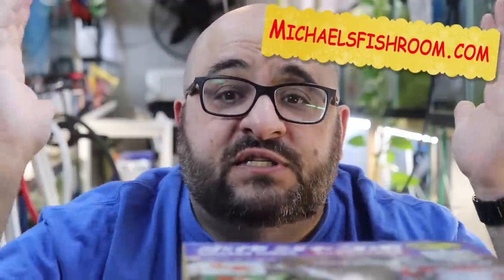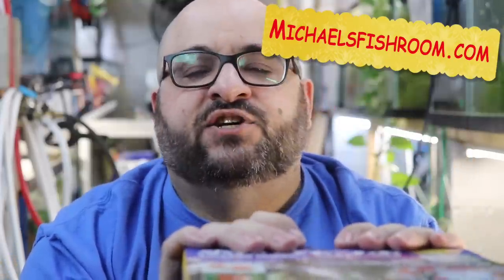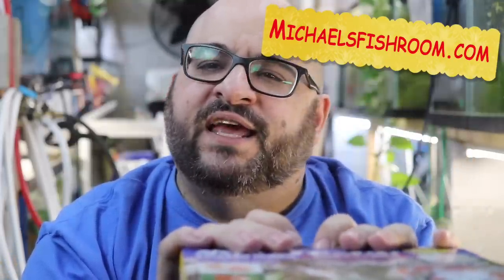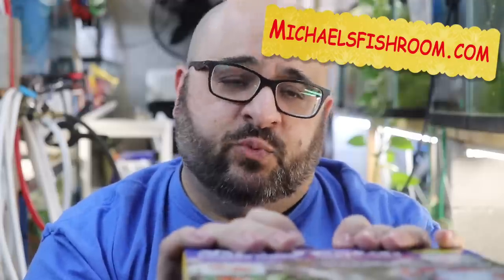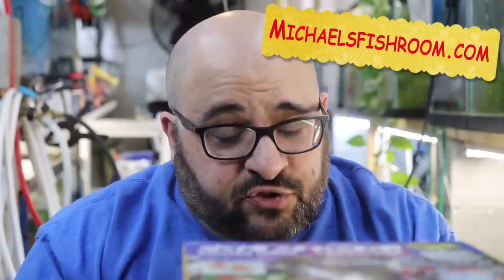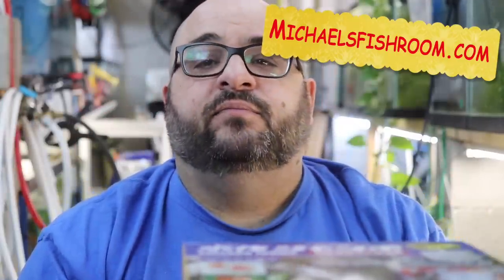We're gonna open this up and talk about it, but before we do that, if you could do me a favor, consider subscribing if you haven't done so already. Gently boop the notification bell after you subscribe. Check out my website Michael's Fish Room where you can buy all the guppies and plecos you see in the fish room. I still get questions: do you sell fish, how much is this, where can I see all the fish you sell? So michaelsfishroom.com for all that stuff.